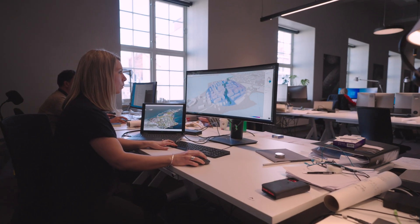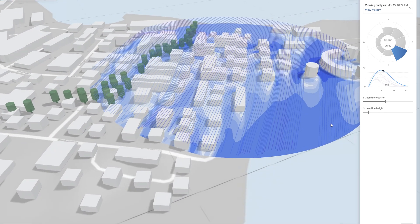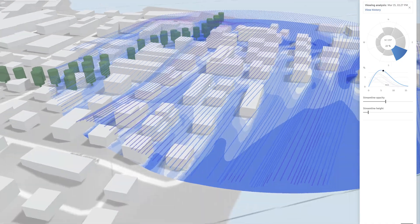Forma has enabled us to pull architects into a digital platform in the early phase of projects with informed data, allowing them to compare design alternatives and not only that, reach an optimized result.